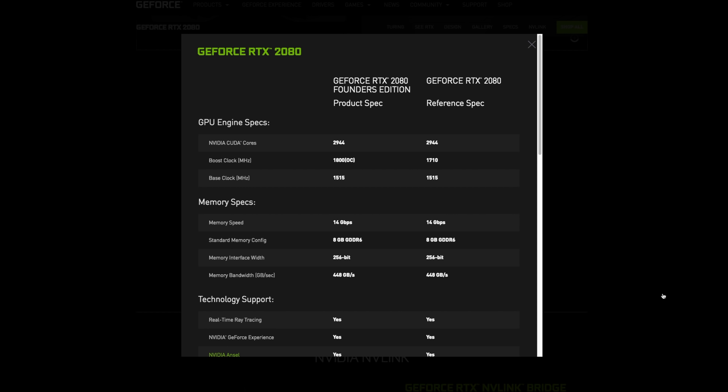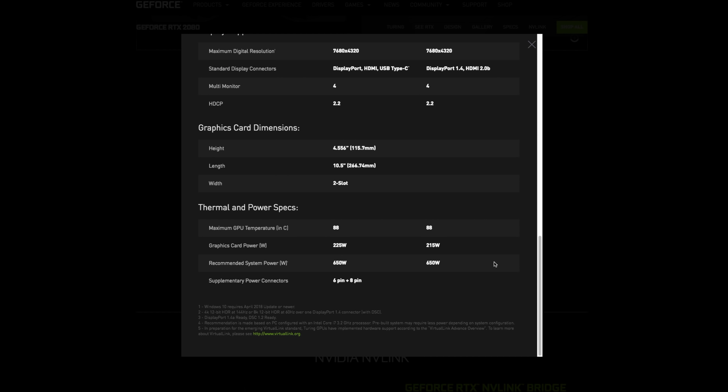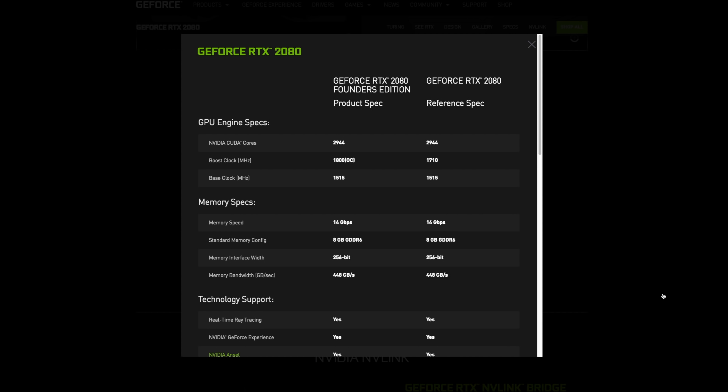The RTX 2080 Founders Edition has an overclock speed of 1,800 MHz — pretty fast. Memory clock speed is 14 gigabytes per second, 8 gigabytes of GDDR6, a 256-bit memory interface, and a memory bandwidth of 448 gigabytes per second. It's a two-slot card; recommended power supply is 650 watts with a power draw of 225 watts. It requires a single 6-pin and a single 8-pin connector. There's also a non-Founders Edition at $700, with the only differences being a boost speed of 710 MHz and a power draw of 215 watts.